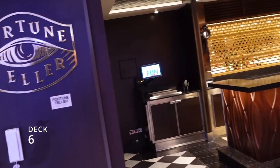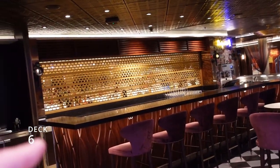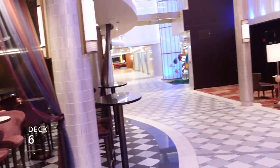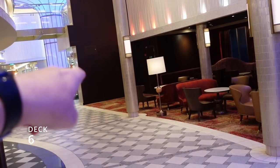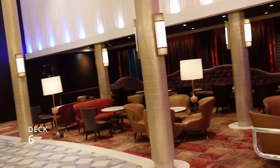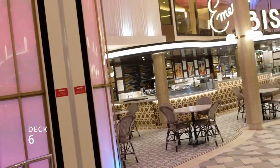Working our way toward the back of the ship you'll find the Fortune Teller Bar — our favorite bar on the whole ship. We'll post a video on that at the end. Right across from it there's a little stage where someone is usually doing a solo performance, and it's usually pretty good. Moving on, you'll see the Emerald Bistro.